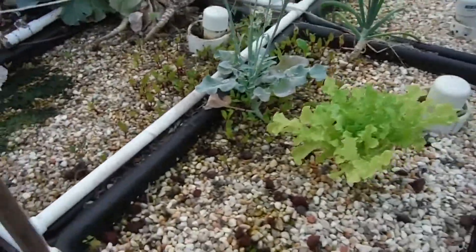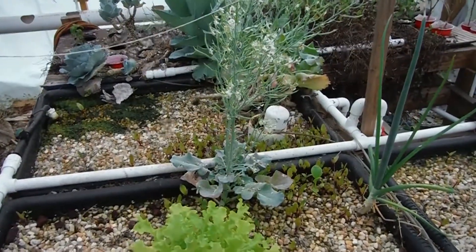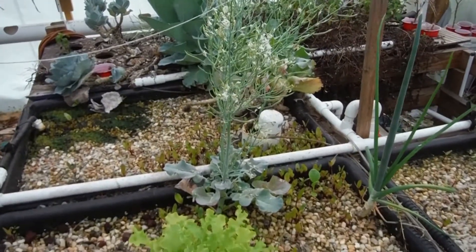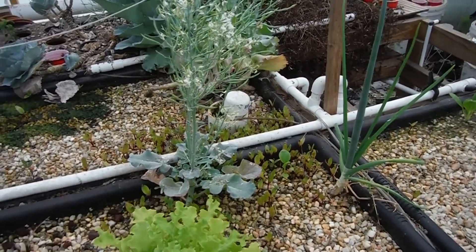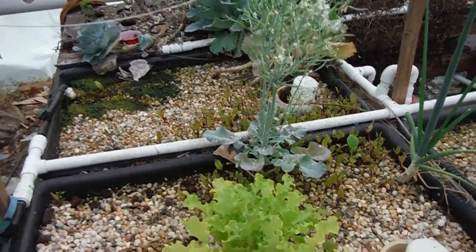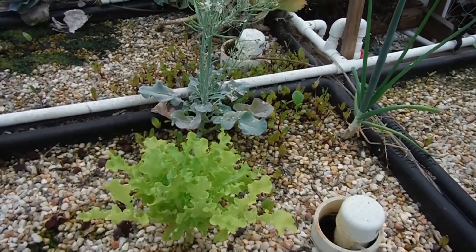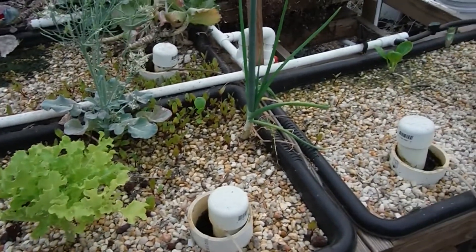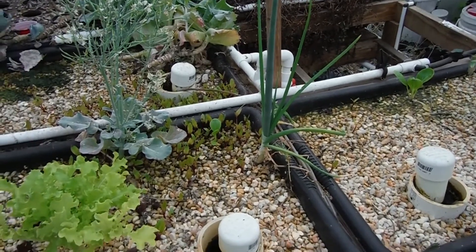That was my walk around the Lava Rock Aquaponic Garden and everything that's growing on in here. Don't forget to hit that thumbs up button and hit that subscribe button. Wasn't that really cool how we had catfish on video this week? I'll try to do that every week and keep an update of the catfish, because fish are cool to see. I'll catch y'all in the next video — later.